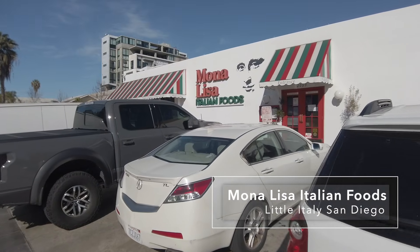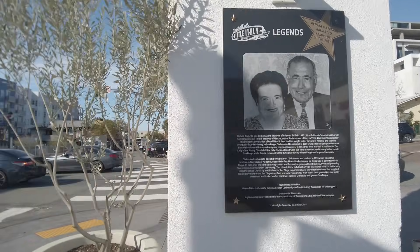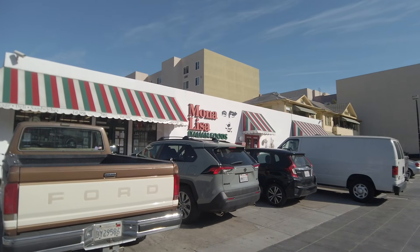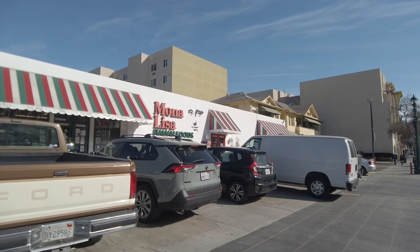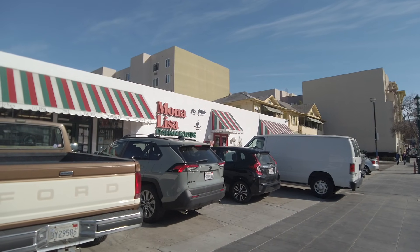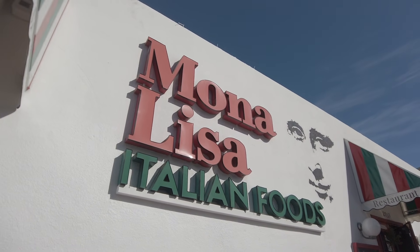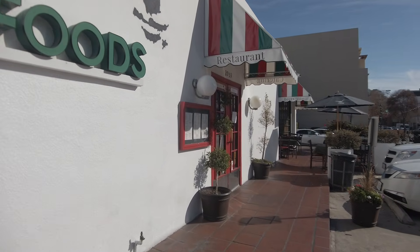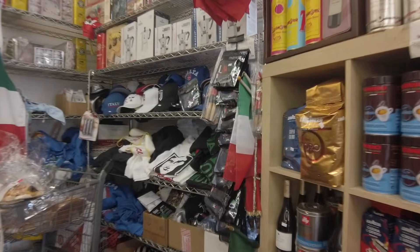We just made it here to Mona Lisa — it's an Italian food shop, restaurant, deli, and liquor store, but they have some really great sandwiches and I ordered one so we're going to try it out for lunch. There are a few parking spots available at Mona Lisa Italian Foods and I was able to snag one. One entrance is the deli and liquor store, and then the next entrance is the actual restaurant. They have a lot of Italian goods here.